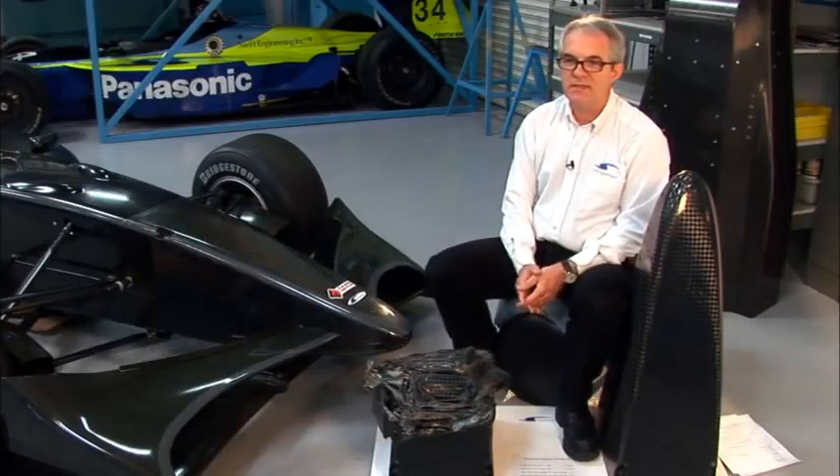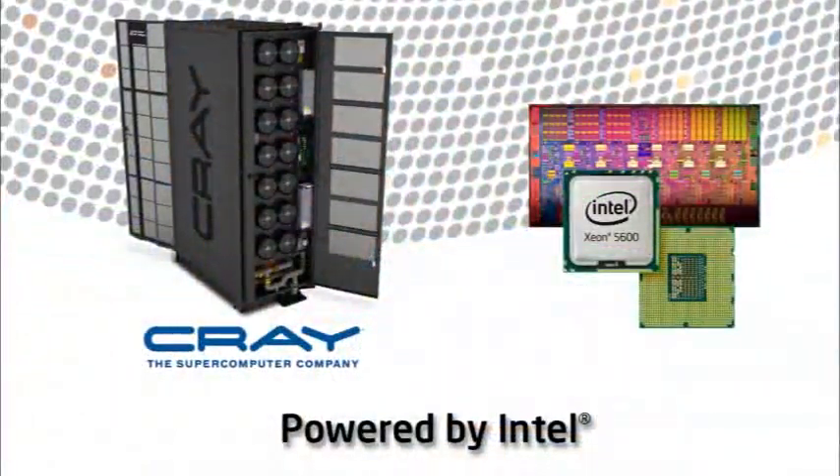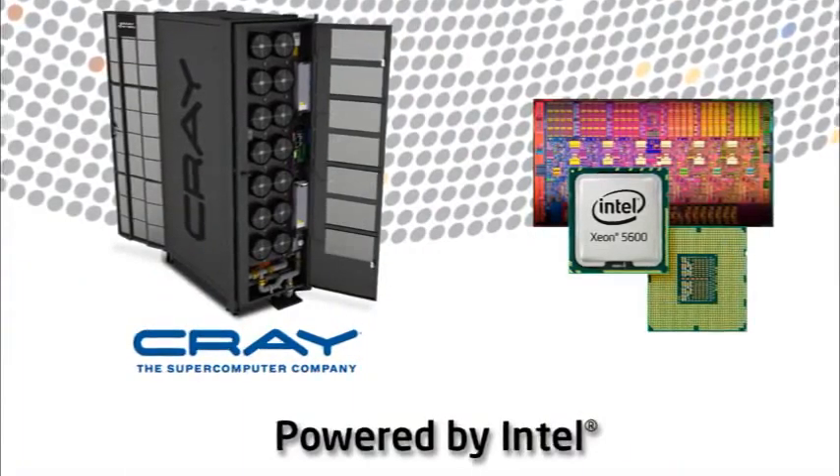Having a Cray become part of our toolkit will be a major leap forward for us. This sets the standard for the level of technology that companies today need to have. Cray is going to supply us with an HPC cluster — a high-performance computing cluster — that is going to allow us to solve much bigger problems.